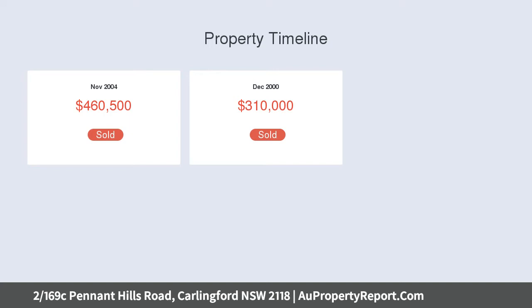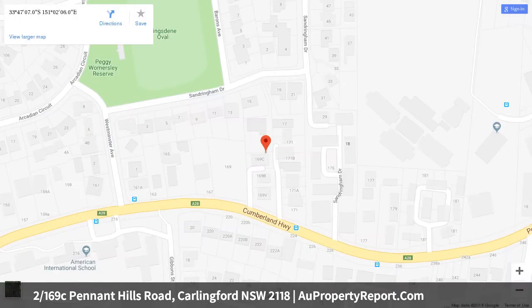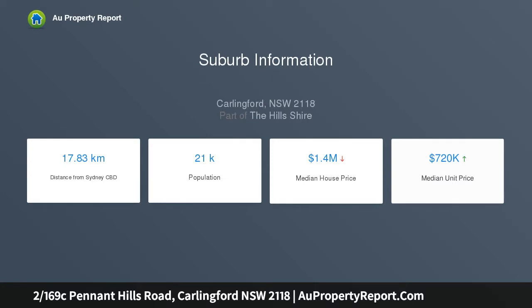It is a short walking distance to Carlingford West Primary with no main road to cross, 900 meters to James Ruse High — NSW's number one school — and The King's School. This sunny two-story property sits in a small, peaceful complex.